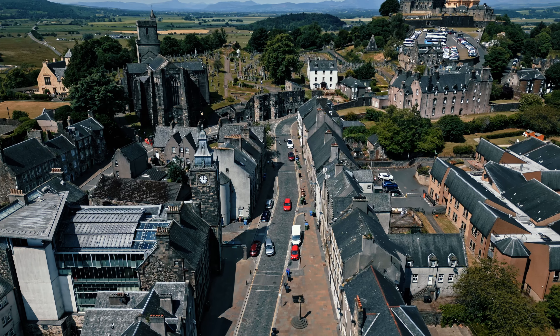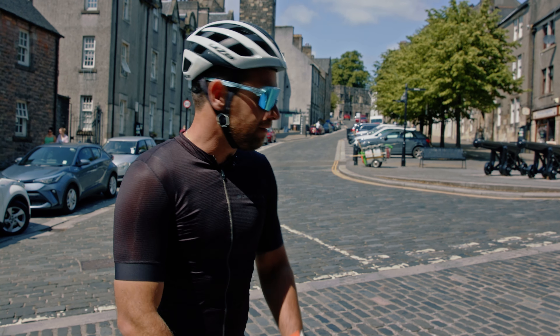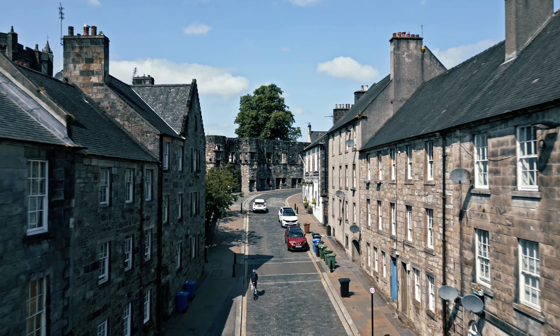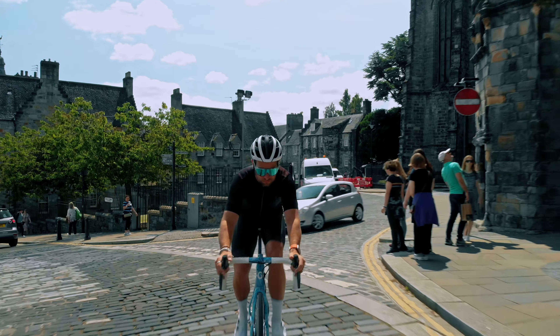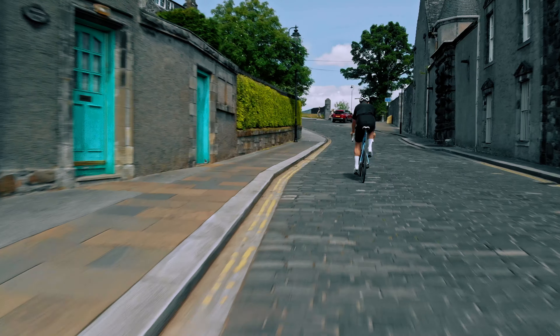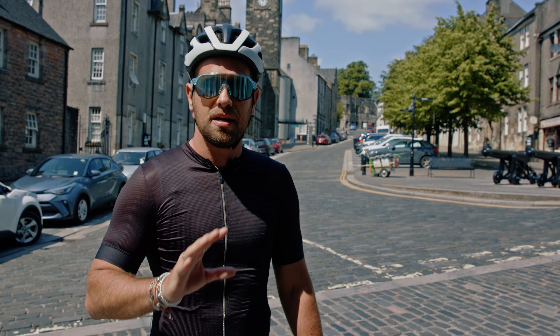This is the last 400 meters of the time trial — a grueling finish. They finish just up there near Stirling Castle, just around the corner. As you can see it's all on cobbles, so it's really going to be difficult for these riders: steep gradients after having been on the power all day long, and then getting onto this and trying to squeeze the last bit out is going to be brutal for these riders — brutal for them but gorgeous for us to watch. The finish up at Stirling Castle is going to be amazing.